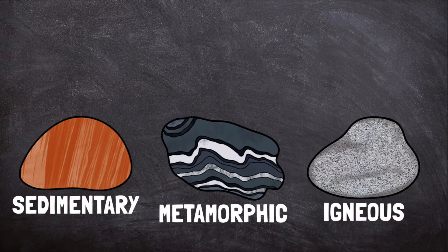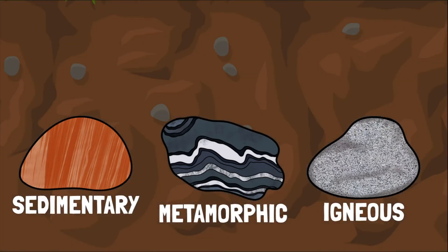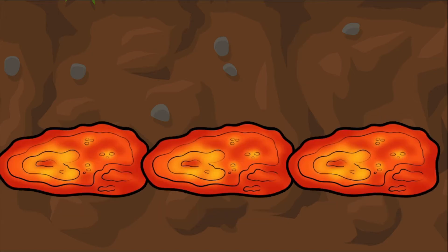These rocks are pushed deep beneath Earth's surface, where the temperature is extremely hot. When rock reaches temperatures of around 1,100 degrees Fahrenheit, 600 degrees Celsius, it melts into a molten liquid substance called magma.